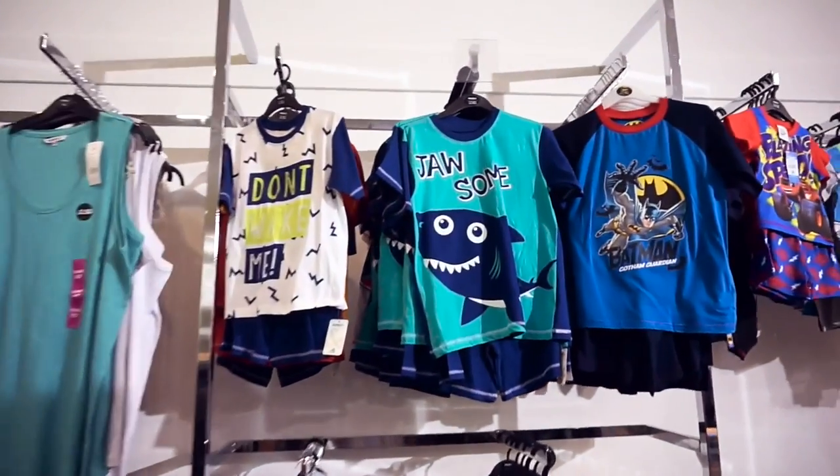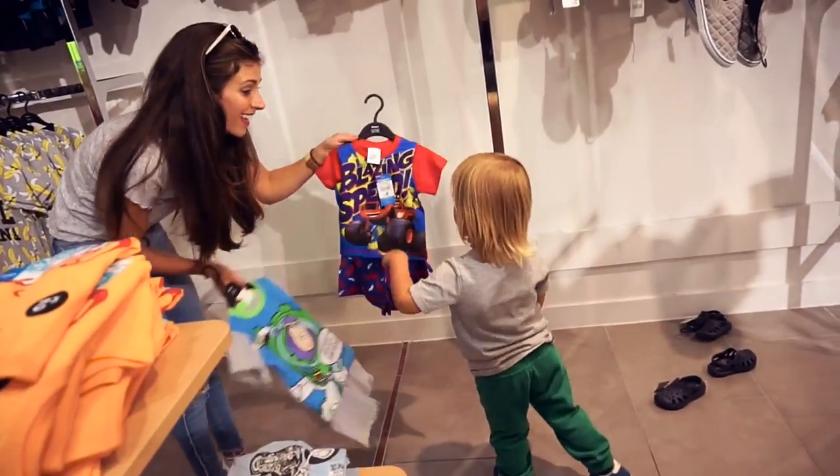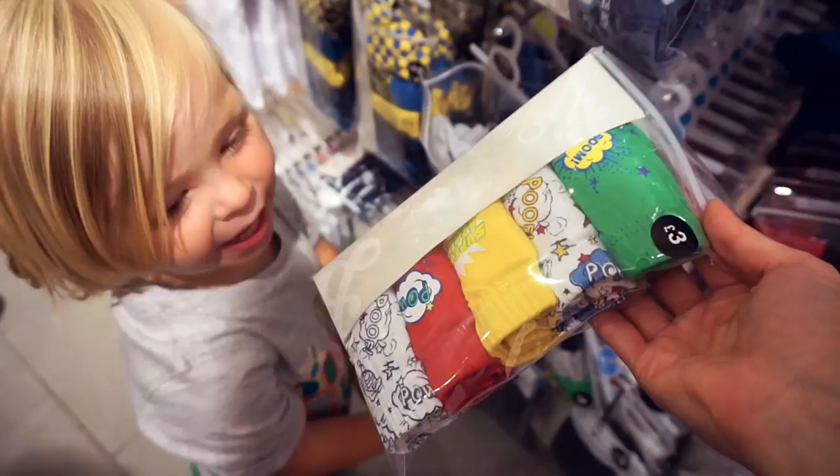Sharky pyjamas — they are very cool. There's loads of Marvel stuff here. How incredible is this? £2.50 for seven pairs of pants. That's a real bargain.